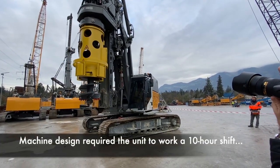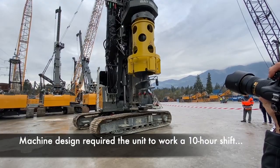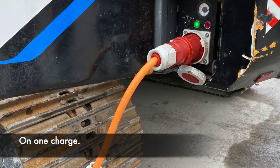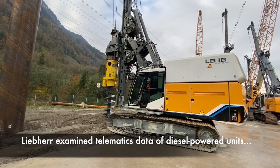Liebherr designed this 55 metric ton machine to be able to run for an entire workday. On a single charge, the machine can operate for 10 hours. Liebherr came to this 10-hour run time after examining the telematics data of diesel-powered units and finding that 80% of drilling jobs can be carried out in that time frame.